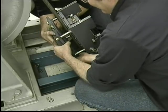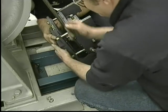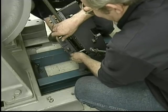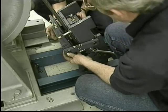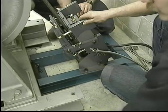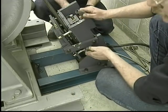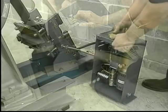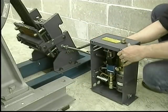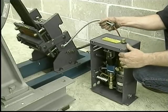Now reattach the movable shoe, remembering the top-up position. Reconnect the arms, noting the top and outside position of the right and left arms. Secure all four snap rings and reinstall the four balance springs.